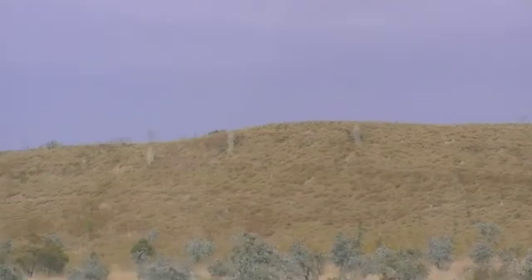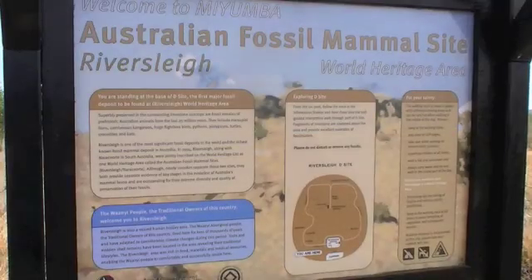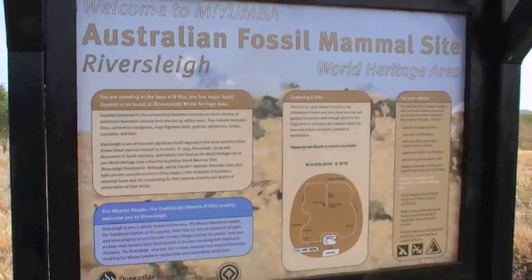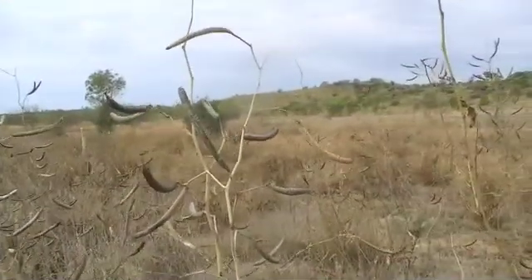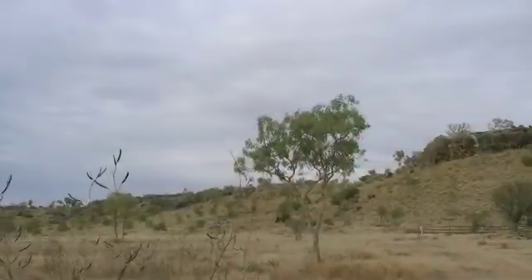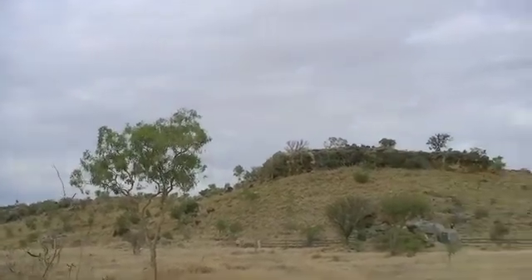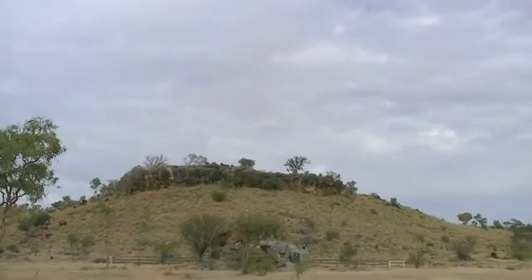Despite what people think about termites, there's only a handful of them that are the bad ones, so to speak. I'm going to go up and explore the fossils at Riversley now. That formation up the top there is the remains of a lake.